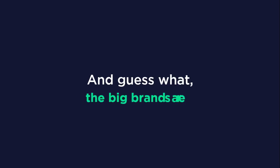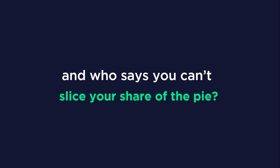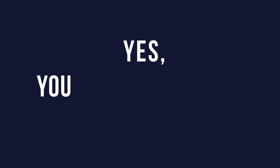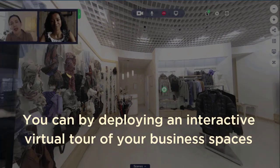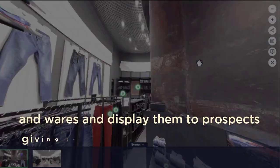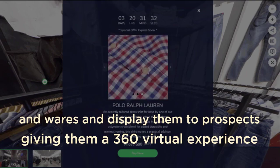The big brands are already using this strategy — and who says you can't slice your share of the pie? Yes, you can. You can by deploying an interactive virtual tour of your business spaces and wares and displaying them to prospects, giving them a 360 virtual experience as if they were there in person.